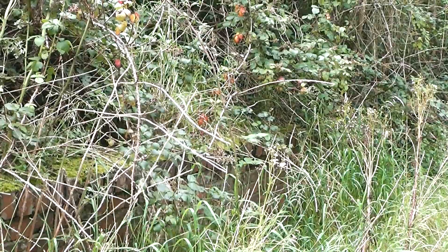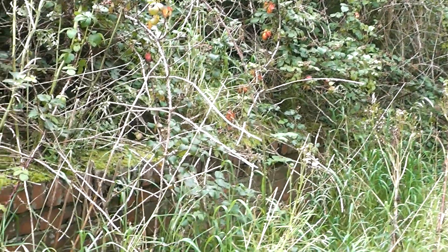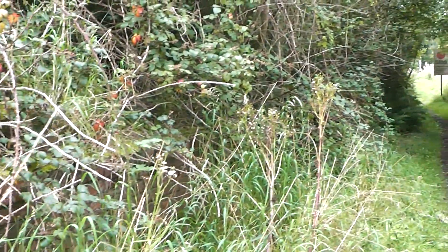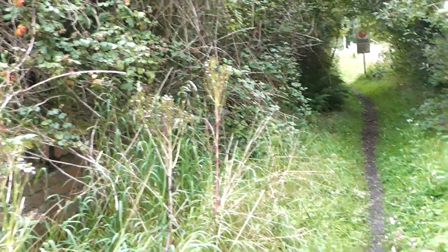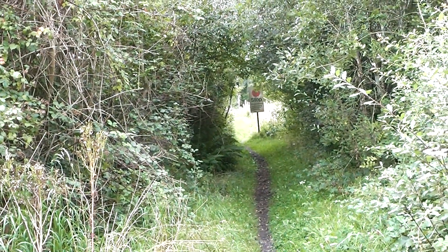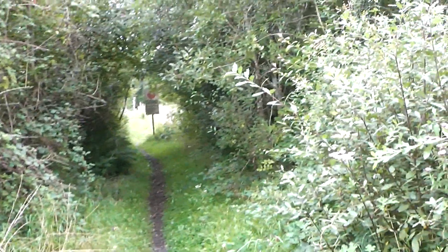We'll have to come back and do some further sections. Colin reckons if we carried on walking it would actually go up through his village. So I think we've walked back now towards Ponte Yates and maybe we can do some more sections the other way another time.